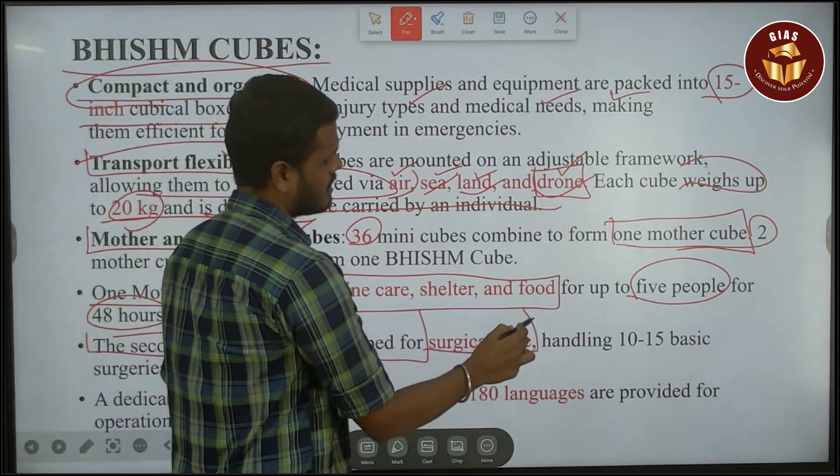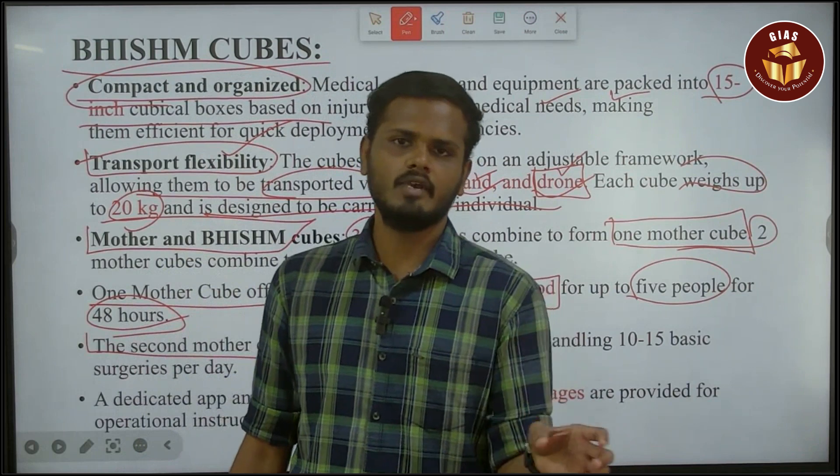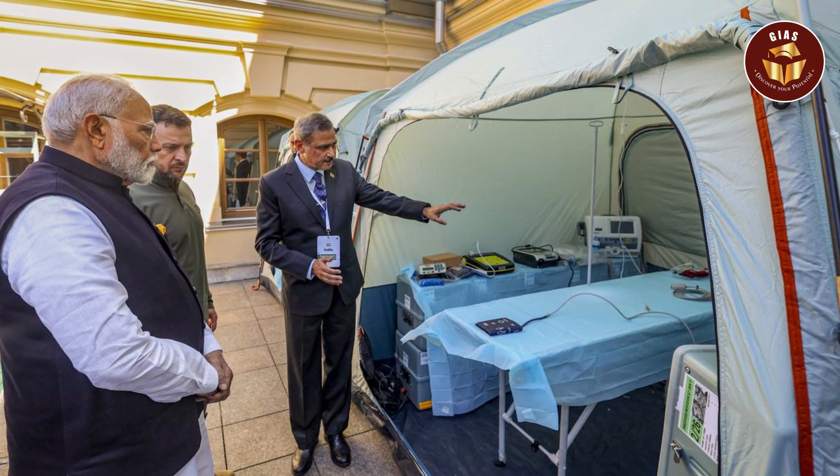If you have two specific surgical care cubes, you can use them in difficult times. There are many things in physical and disaster situations which address the most severe injuries, and there is an ICU setup available.